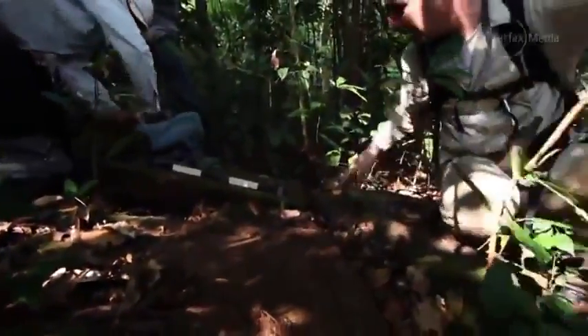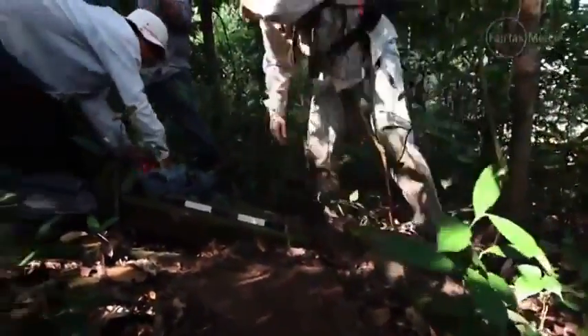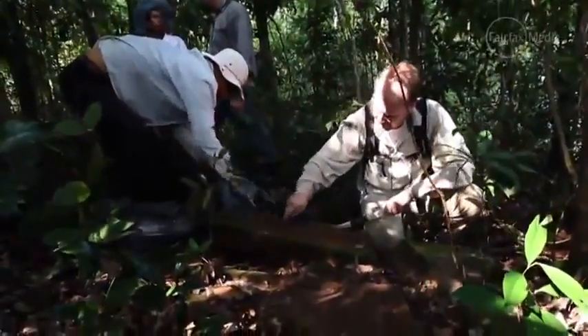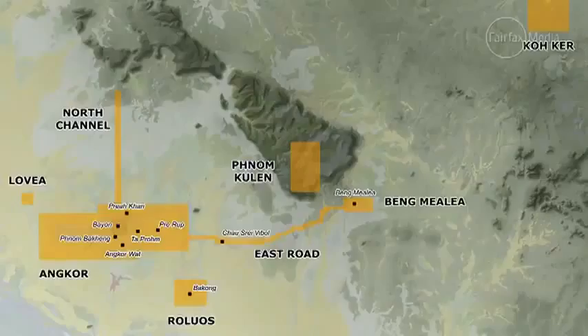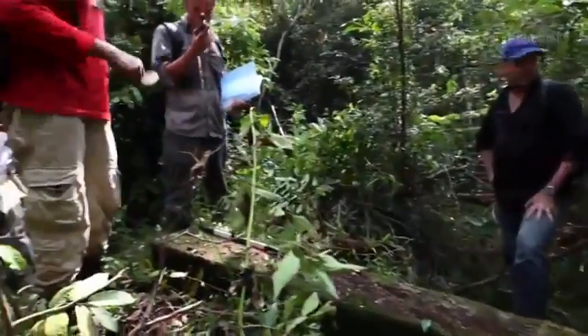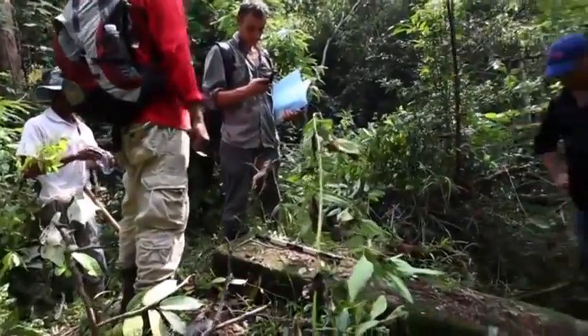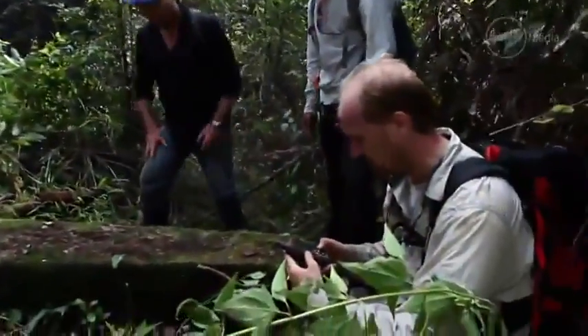There are a lot of temples known previously in this Pre-Angkorian area — several dozen temples — but it was previously understood to be just a collection of isolated temples. If you looked at a map of this area you'd see a scatter of points just here and there in the forest. The dimension that the LiDAR has added to that picture is basically to fill in the blanks between those points on the map.